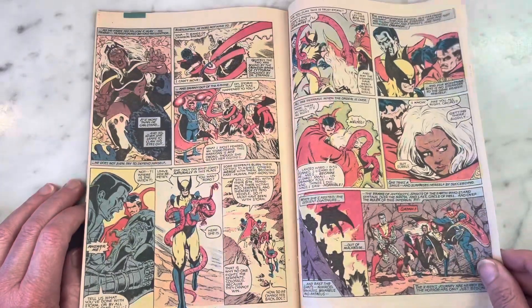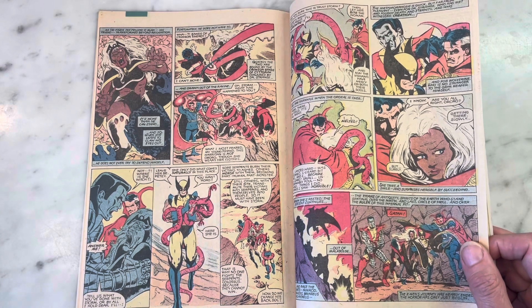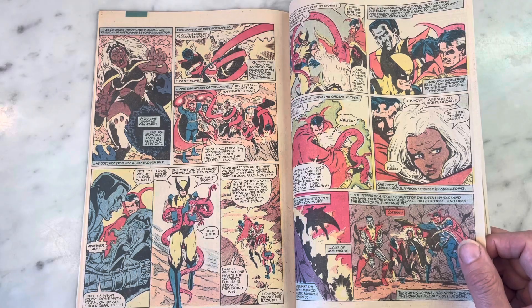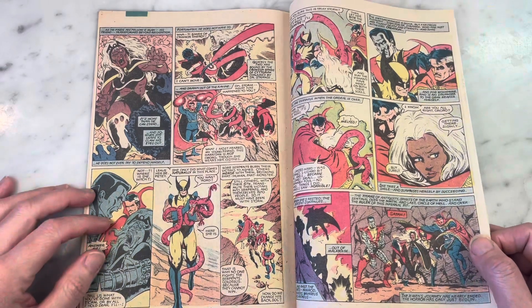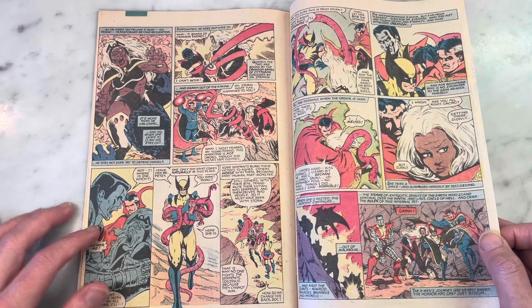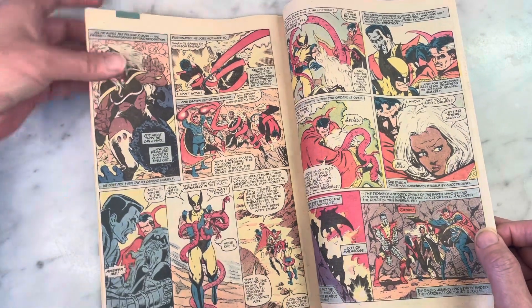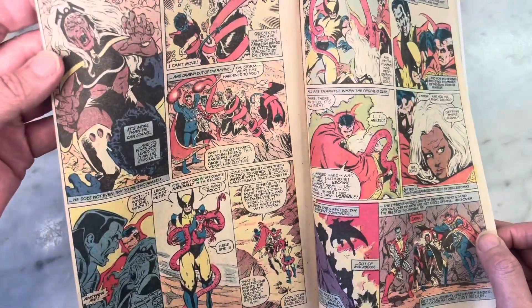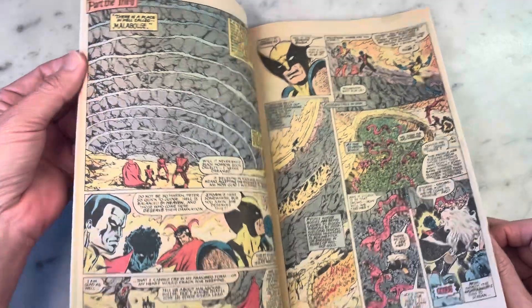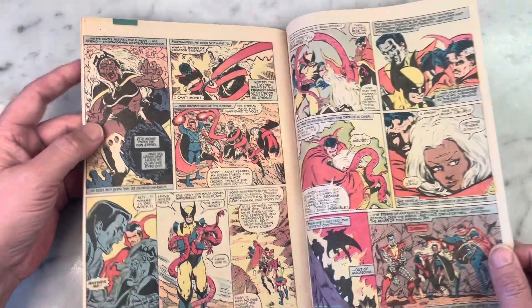I always felt that annual number three through annual eleven — that's a good solid eight years of amazing, tremendous, epic summer blockbusters. That is such a hideous version of Storm — that makes me want to cry. Storm is so beautiful. What the hell happened there? She ate bath salts and that's what happened. Poor Storm.